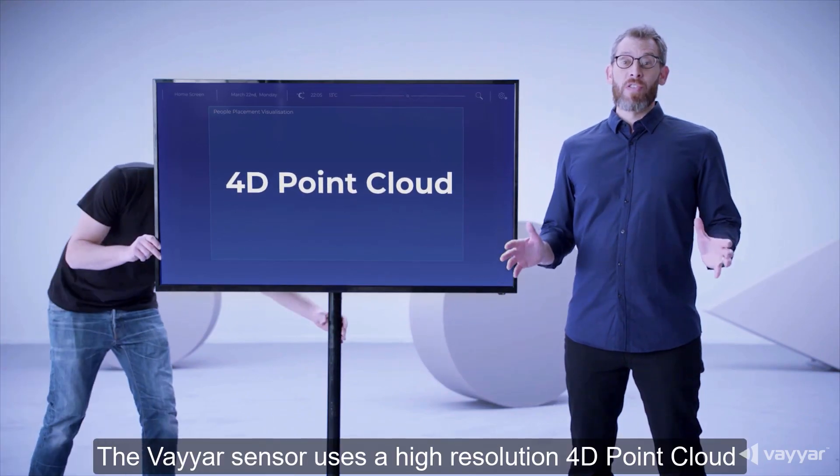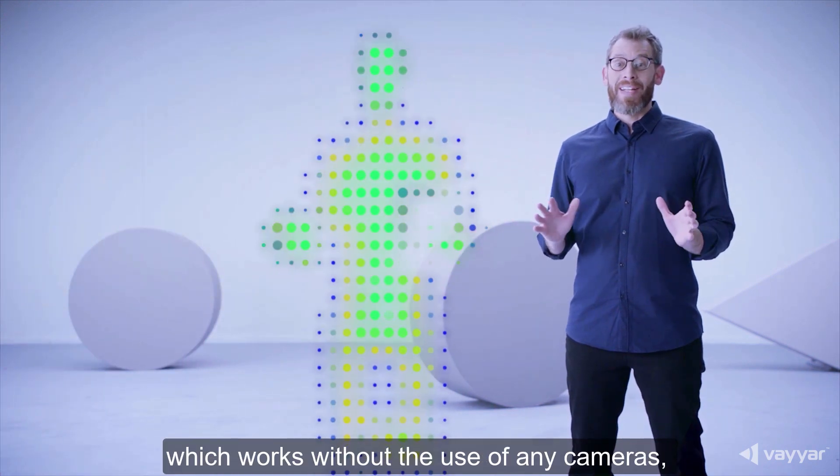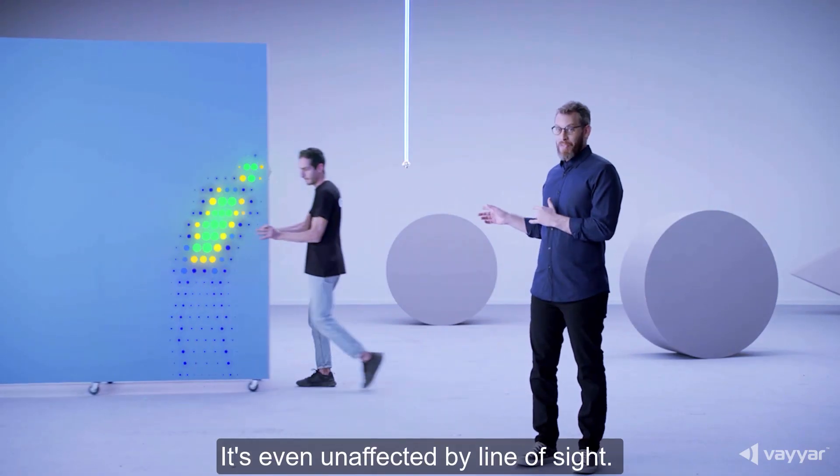The Viya sensor uses a high-resolution 4D point cloud, which works without the use of any cameras, so personal privacy is always protected. It's even unaffected by line of sight.